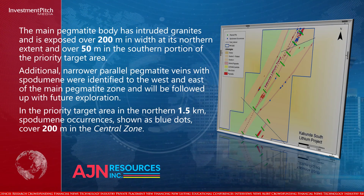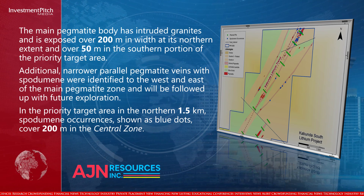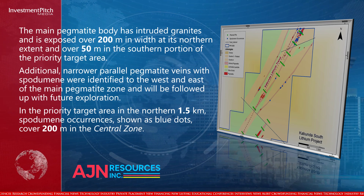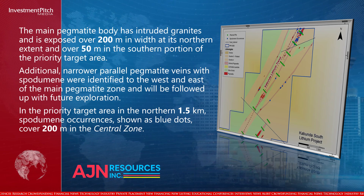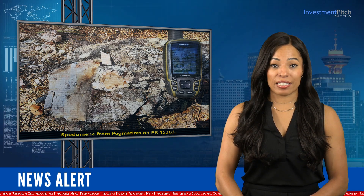Additional narrower parallel pegmatite veins with spodumene were identified to the west and east of the main pegmatite zone and will be followed up with future exploration. In the priority target area in the northern 1.5 kilometres, spodumene occurrences, shown as blue dots, cover 200 metres in the central zone. A total of 116 samples were collected on the licence, in which visible spodumene was identified at 36 locations.